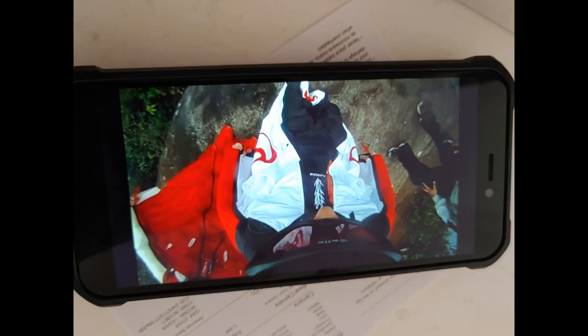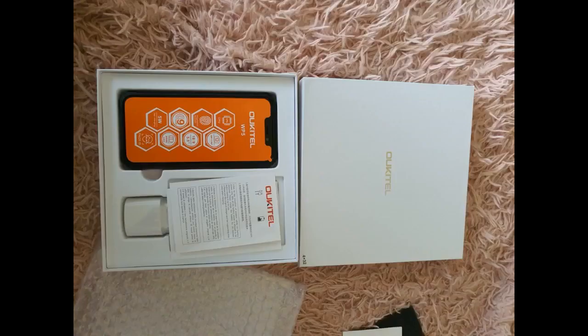Der Akku ist sehr langlebig und die Kamera ist großartig. Ich lerne das Gerät noch besser kennen. Wenn man dieses Telefon kauft, muss man sich bewusst sein, dass es ziemlich schwer ist — erheblich schwerer als normale Smartphones. Die Lieferung war auch schnell und zuverlässig.